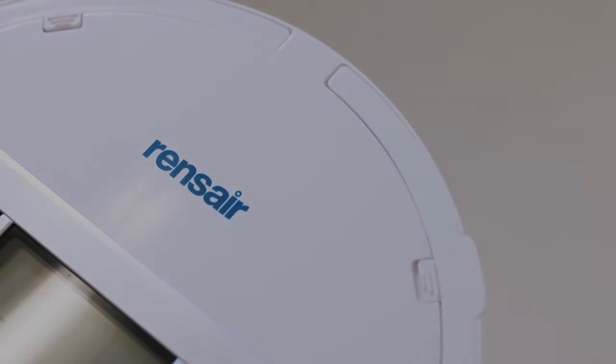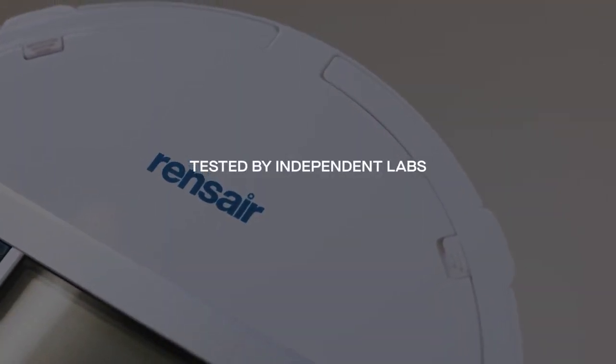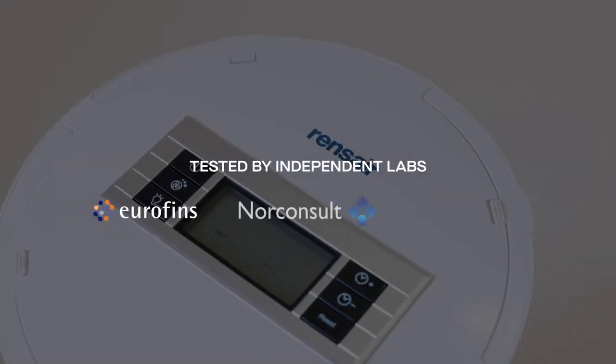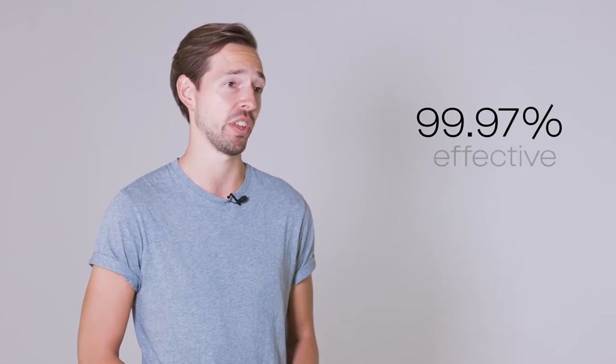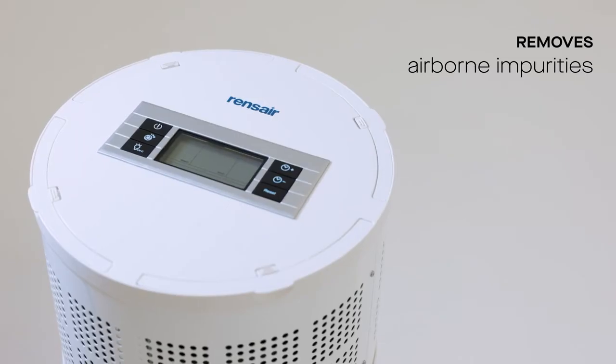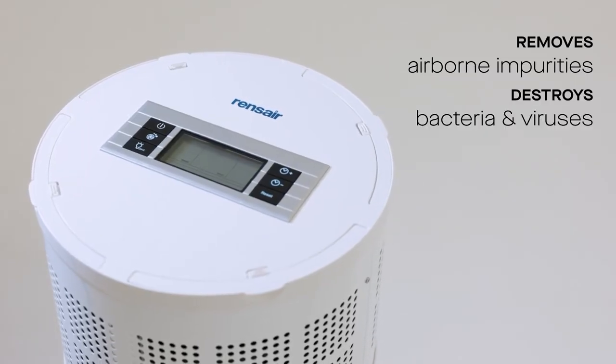Rensair has been extensively tested by some of the leading laboratories in the world, including Eurofins, Norconsult and Oslo University Hospital. And they have demonstrated that Rensair is more than 99.97% effective at removing airborne impurities such as viruses and bacteria.